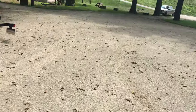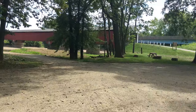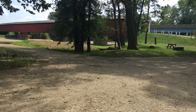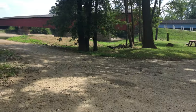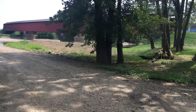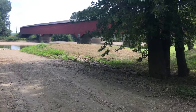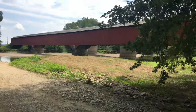Hey everybody, we're here in Medora, Indiana. We're gonna go over and check out the covered bridge. If I'm not mistaken, I think this was built in 1875. We'll take a look at it here in a few and find out. We'll go inside after we get a view out here.